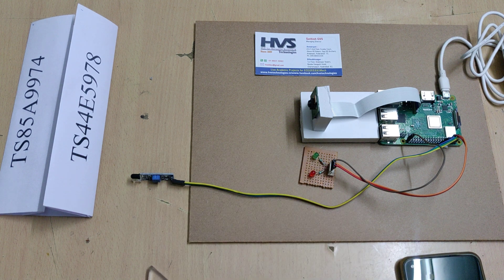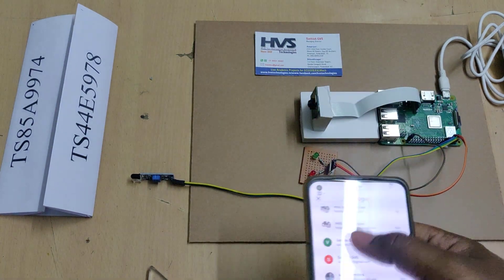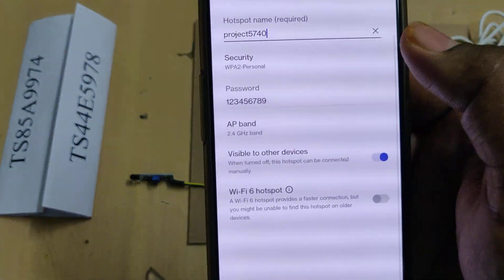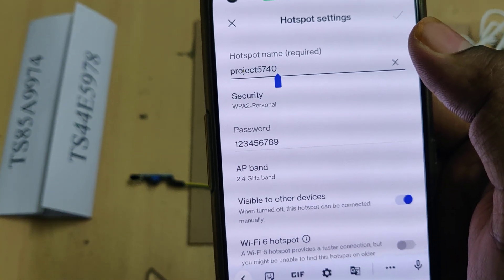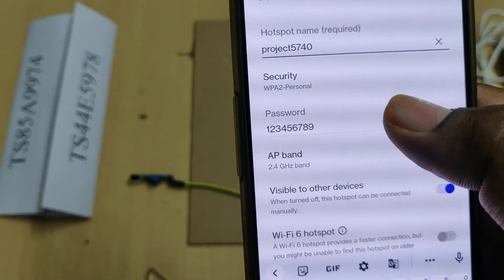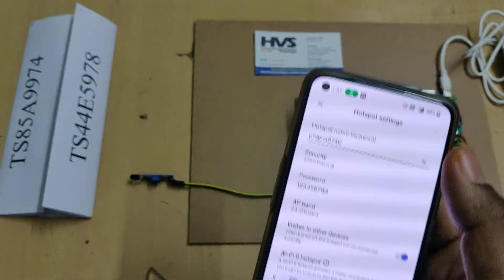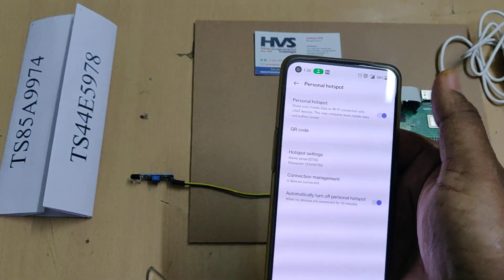Before the demonstration, we need to provide a hotspot with data to the Raspberry Pi to send email alerts. Go to hotspot settings and change the hotspot name to 'project5740' — no spaces, no capital letters. The password should be '123456789' and the AP band should be 2.4 GHz. After these changes, enable the hotspot.